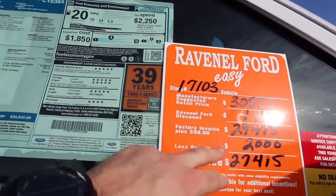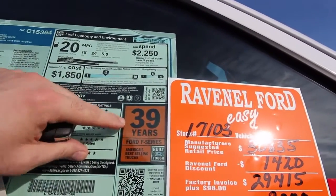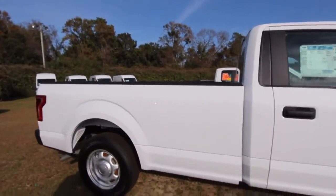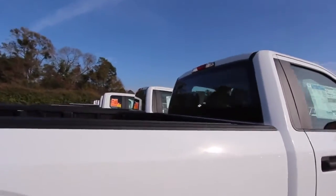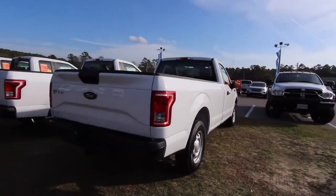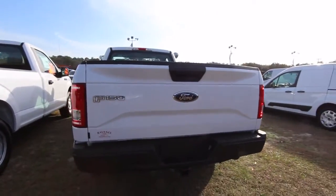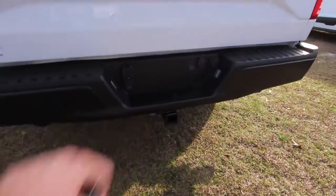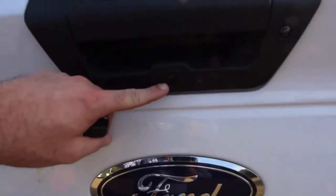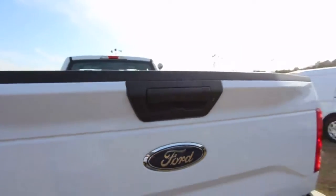Your price at Ravenel Ford is $27,415. It gets 24 highway, 18 city, averaging around 20 mpg, with good ratings. The F-series has been the best-selling truck in America for 39 years — phenomenal. Out back, you've already got a tow package installed, plus a backup camera and another camera for a 360-degree pan-type view.